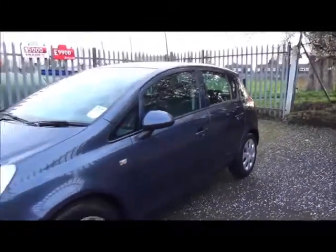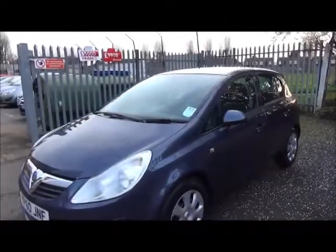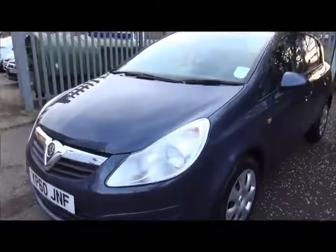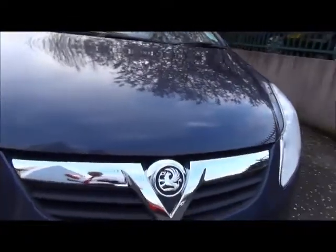This is a 5 door hatchback with CO2 emissions of 124, which equates to £105 a year in road tax annually. The exclusive model has wraparound chrome headlights and a chrome front grille.